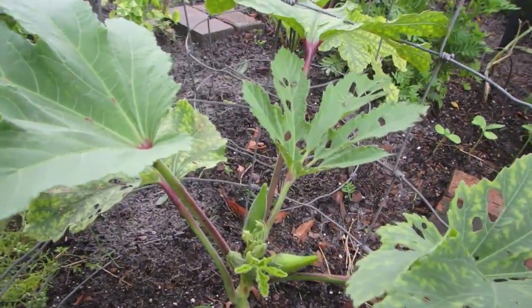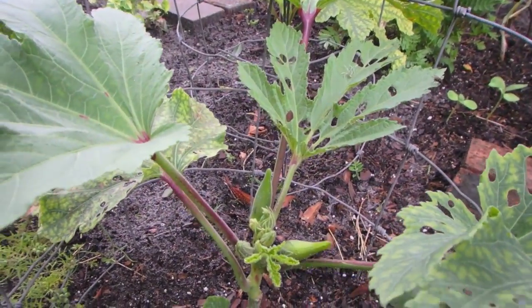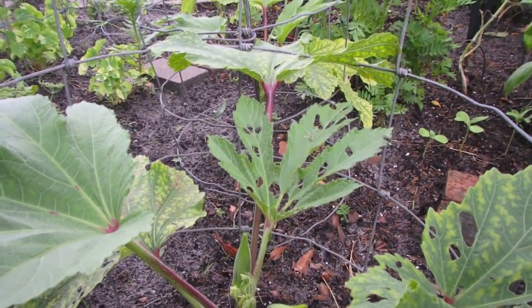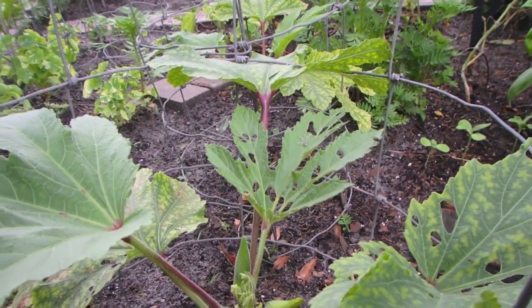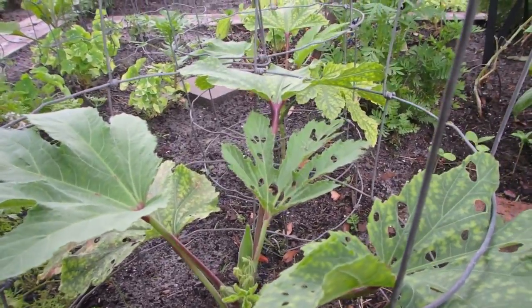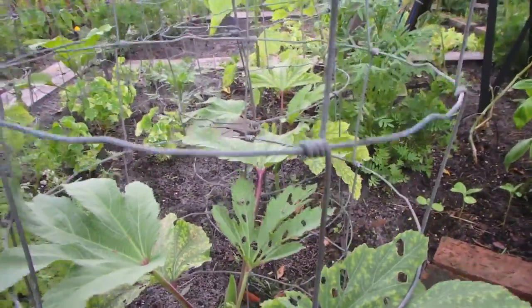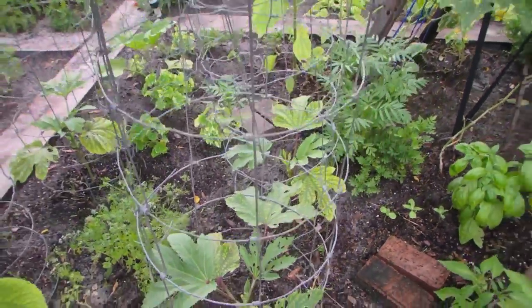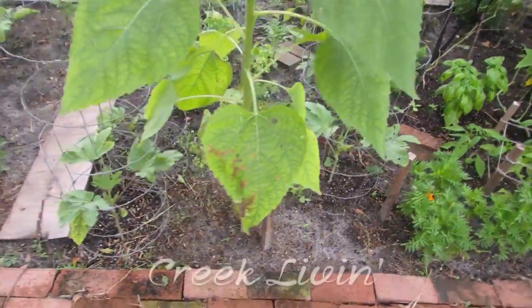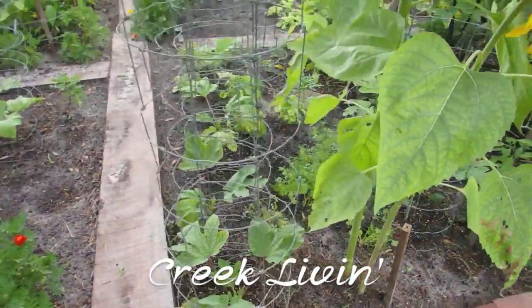Oh yeah, look at there — I haven't gotten an okra off this one yet. Which brings me to my next point: as you can see I have those holes in the leaves, and it drives me crazy. I know that's normal, but why can't they all just be butterflies and bees? I have the okra up here and...